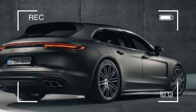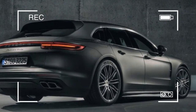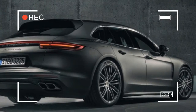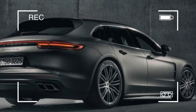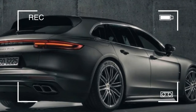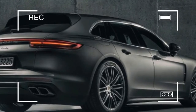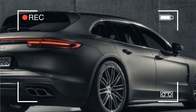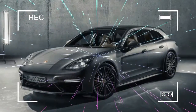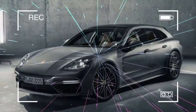Porsche reveals the sporty 2018 Panamera Sport Turismo Wagon. Late last year, we started hearing chatter that the lovely Porsche Panamera Sport Turismo — a sleek, wagon-ish variant of the Panamera sedan — could debut at the Geneva show and might head to the States. Turns out we were correct. This is the 2018 Porsche Panamera Sport Turismo, and it's stunning for several reasons.